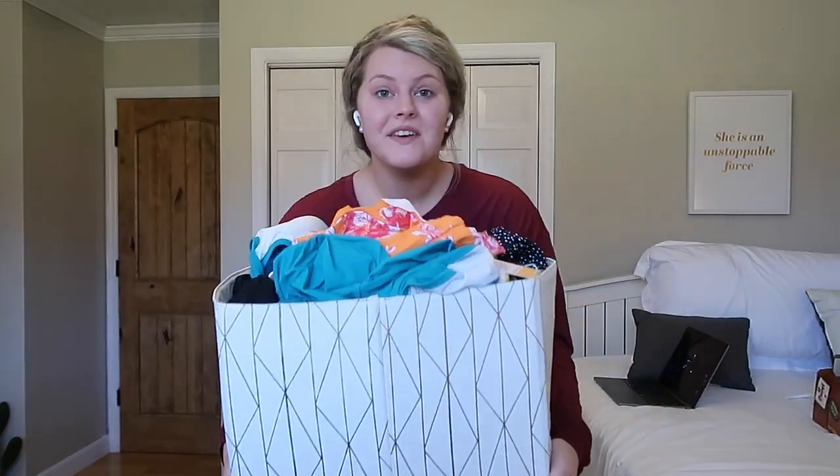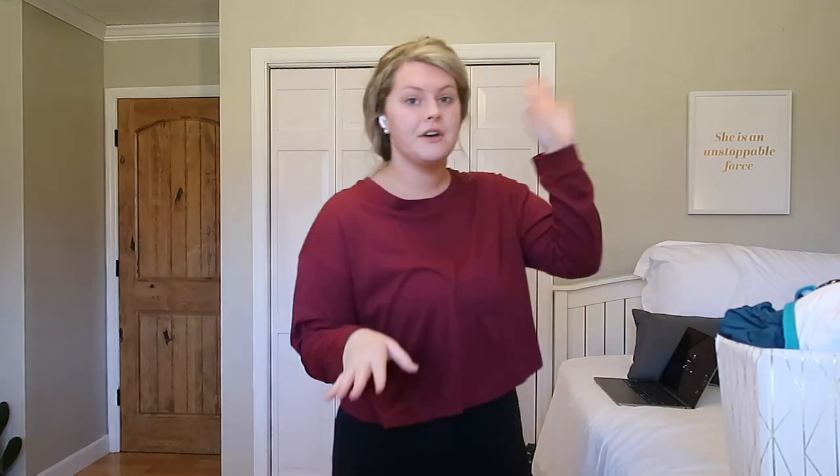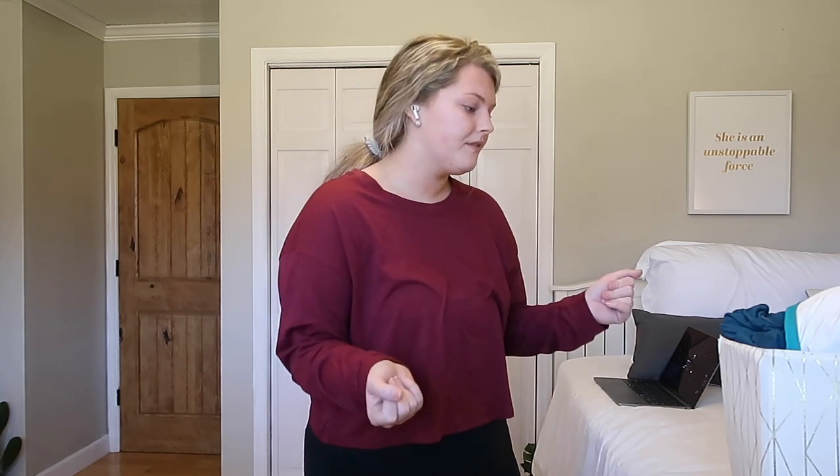Next up, I have this massive tub of literally just swimsuits from a combination of last year and this year. I need to go through all of these because I know for sure I do not need to keep all of them — I am one person, I can't wear all these swimsuits. Let's go ahead and dump this out and start going through them. This is a lot, okay?